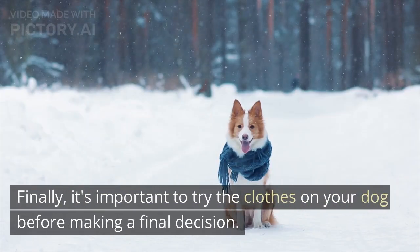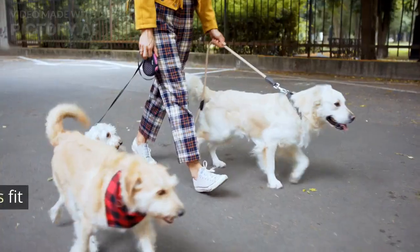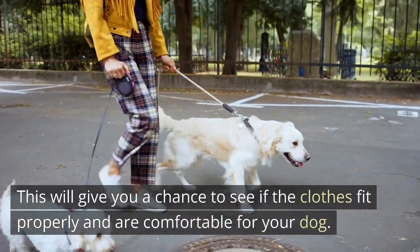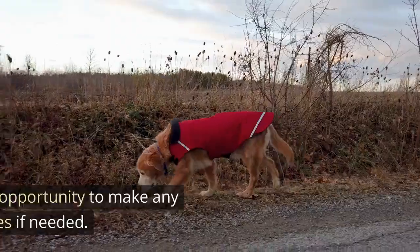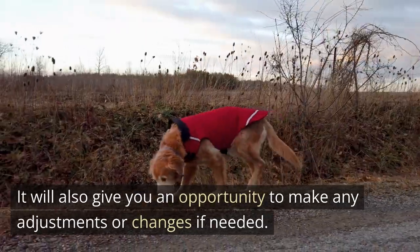Finally, it's important to try the clothes on your dog before making a final decision. This will give you a chance to see if the clothes fit properly and are comfortable for your dog. It will also give you an opportunity to make any adjustments or changes if needed.